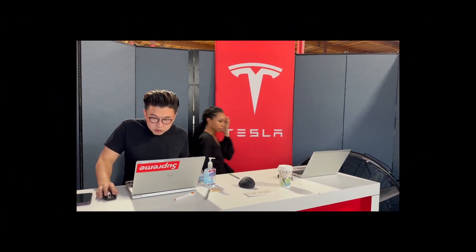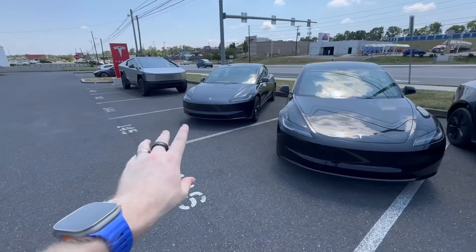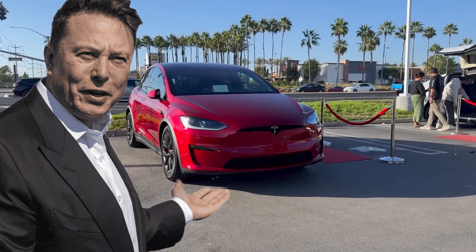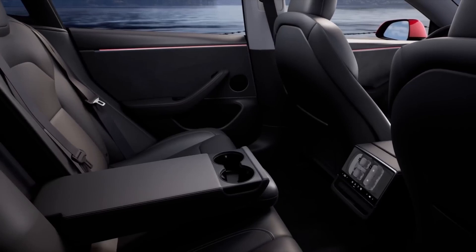The 2024 Tesla Model Y is no exception, with Musk unveiling a slew of new features designed to further revolutionize the electric vehicle market. This overview delves into the latest updates and innovations Musk has revealed for the 2024 Model Y, highlighting technological advancements, performance improvements, and cutting-edge user experience features.